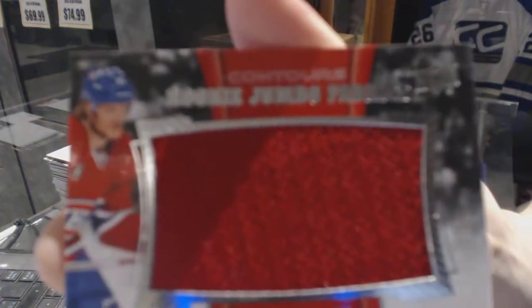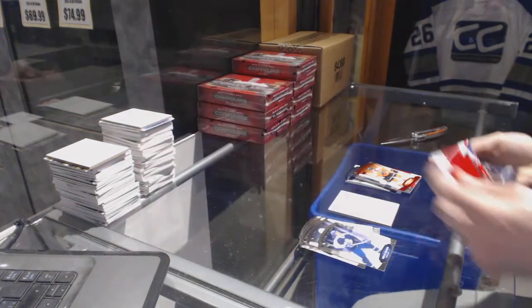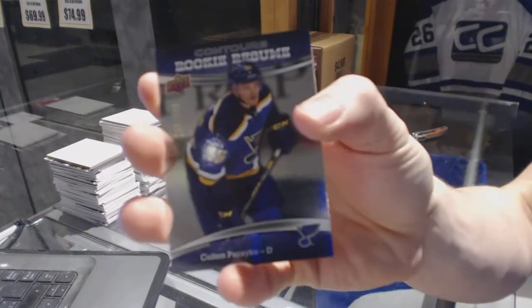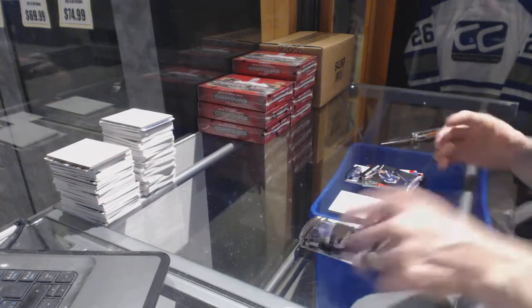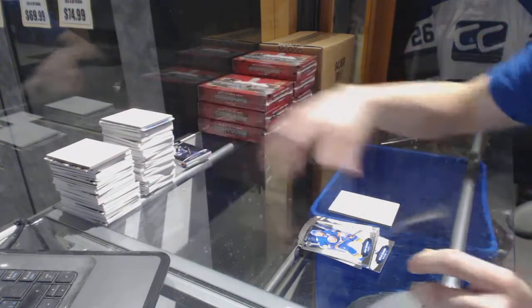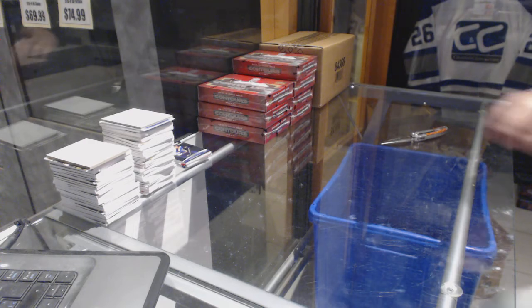We've got a rookie jumbo fabrics for the Montreal Canadiens, Jacob De La Rose. And a rookie resume numbered to 399 for the St. Louis Blues, Colton Pareko. All right, box two.